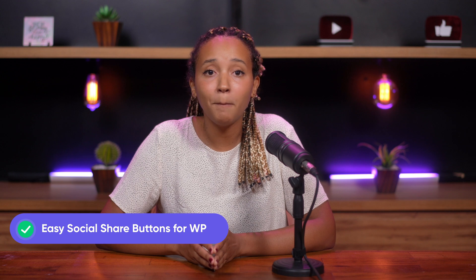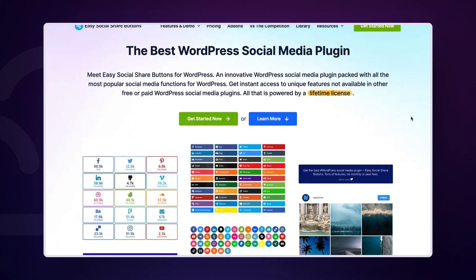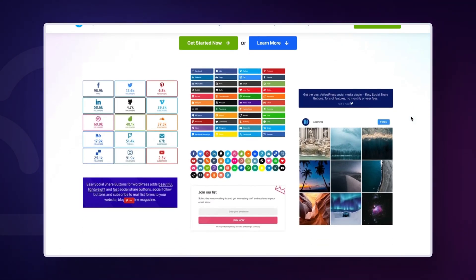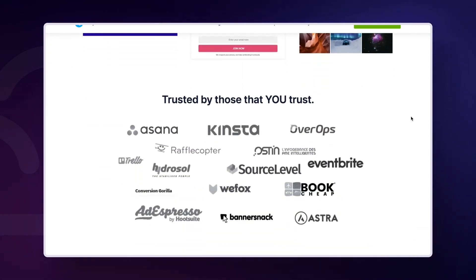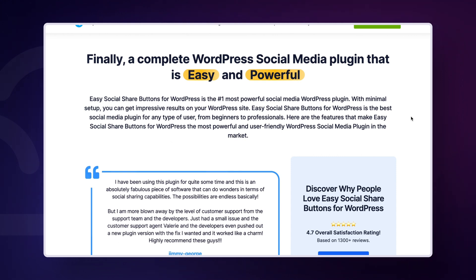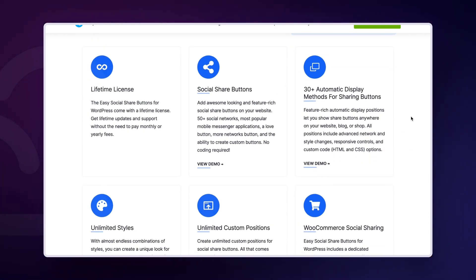This plugin is compatible with more than 50 social media networks and offers over 30 automated display methods. Several styles are provided, for example a mashable style and an upworthy style, allowing you to mimic those types of websites. It has a post view counter, wonderful social sharing analytics and something called a subscriber booster. It's a comprehensive solution for social media integration, priced at $22.